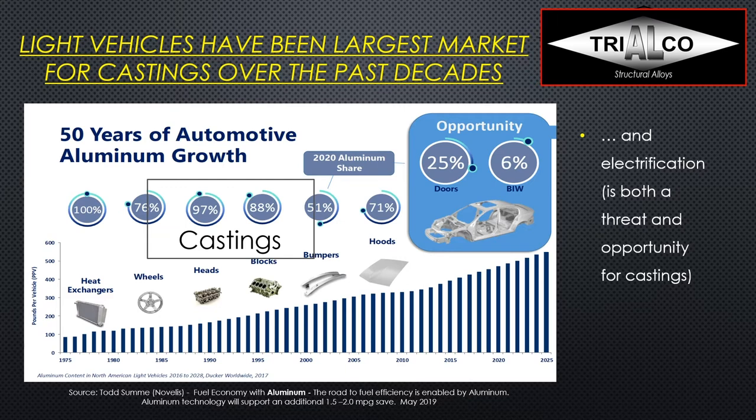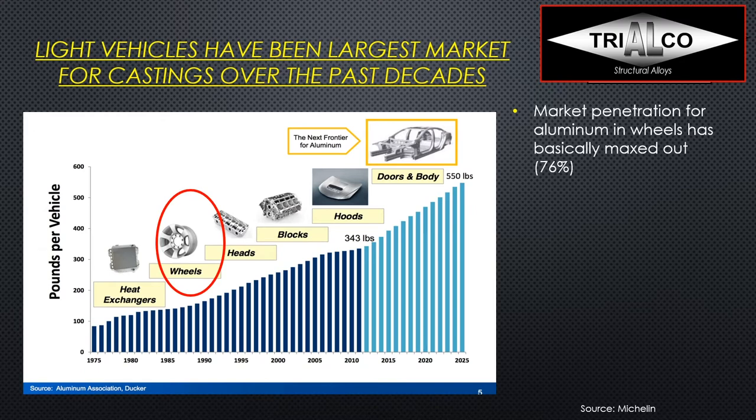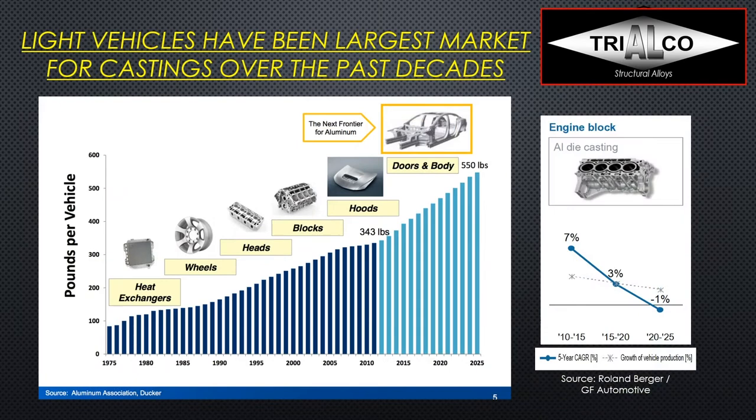We'll also see new components like battery trays, electric motor housings, inverter housings, and brackets. But first let's look at existing casting applications — wheels. More than three-quarters of all wheels are aluminum, pretty much all A356 low-pressure cast, so that market is maxed out and quite stable. There is really no threat from electric vehicles there, as any kind of vehicle will have wheels. The only exotic threat we could see is something like the Michelin airless tire, which could potentially change requirements on the rims.